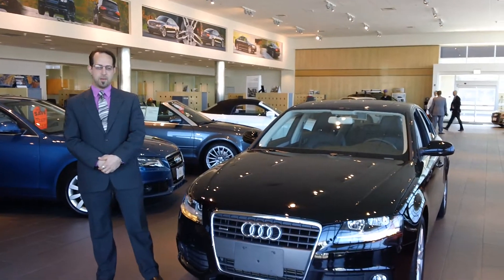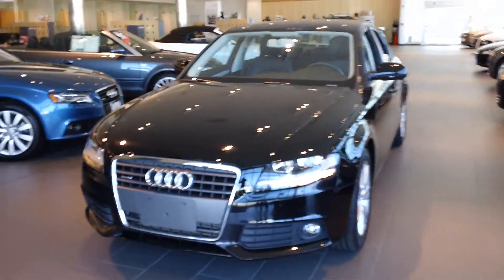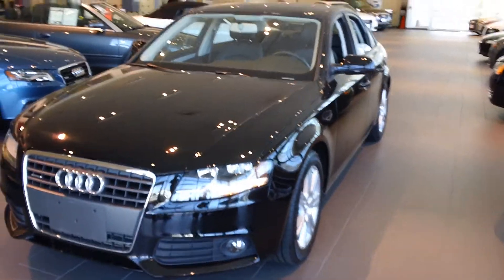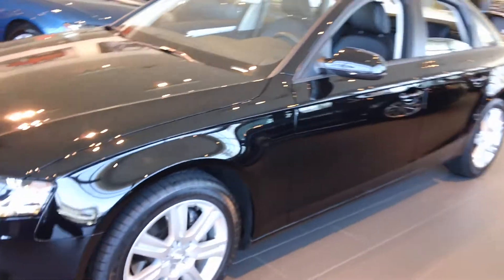Hey Francisco, Robert here from Audi Fairfield. Just shooting you this really quick video about this beautiful 2006 manual transmission A4 that only has about 18,000 miles on it, maybe a little over.